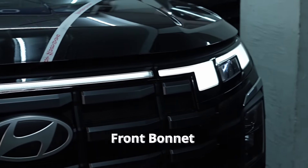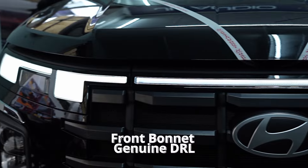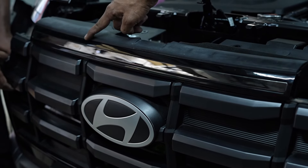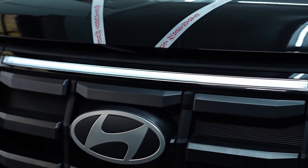The front DRL bumper light improves visibility and adds a modern, stylish look to the front of the vehicle. It provides more visibility while driving in low lighting.